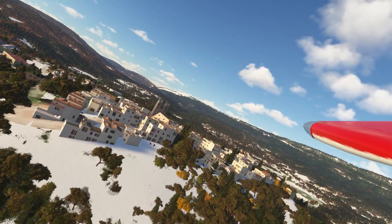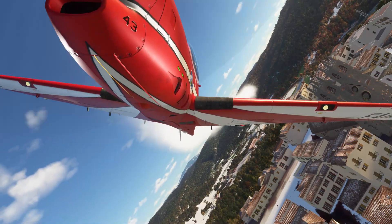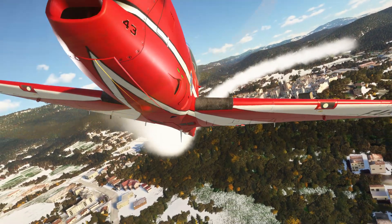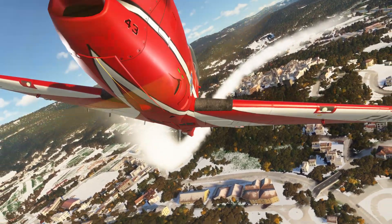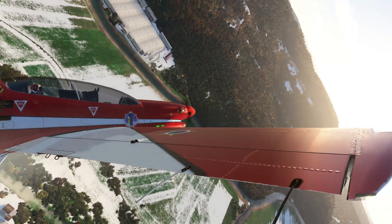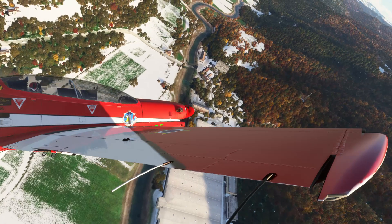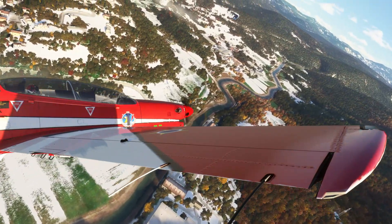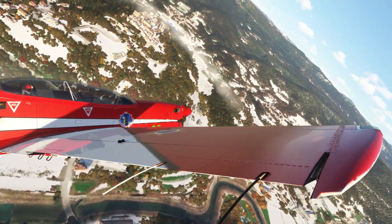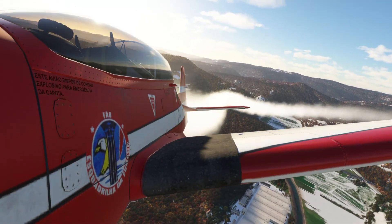Nice, let's lay some smoke. Smoke on. Don't forget the high ground to the south. Keep turning. And there we go — complete circle. Smoke off.